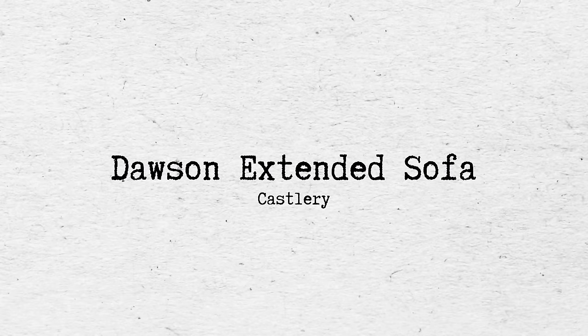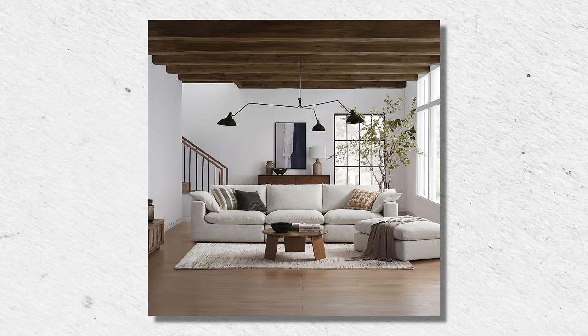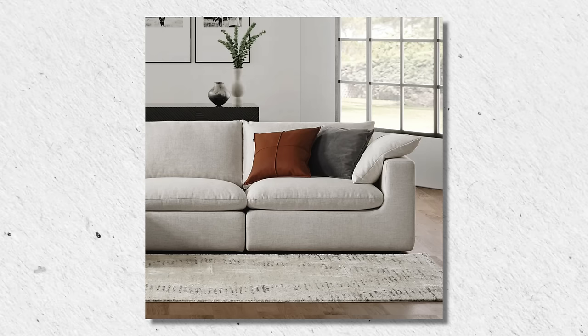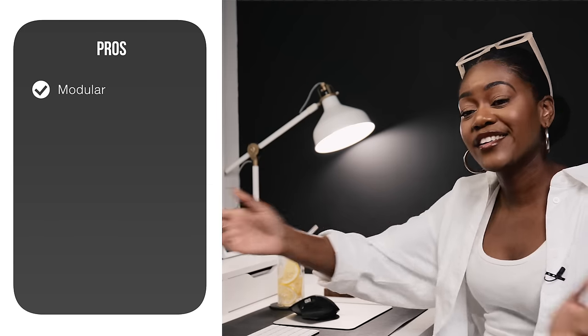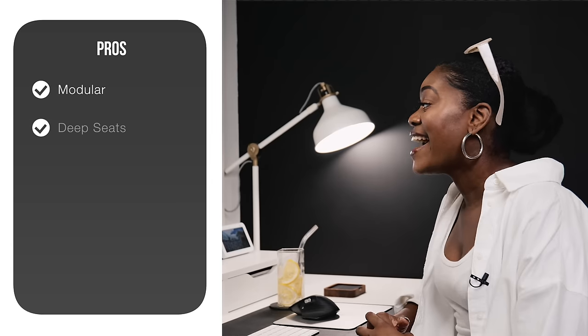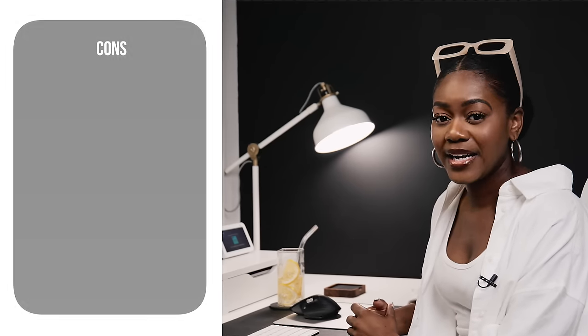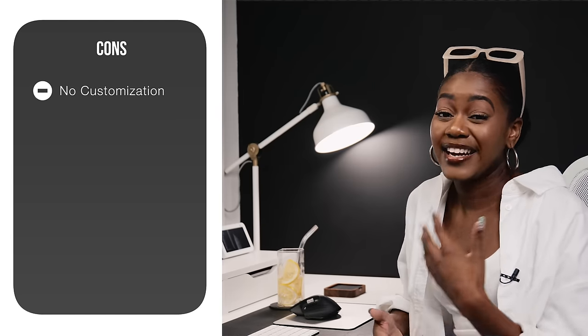Moving on to Casserly — I've mentioned them a number of times on my channel and I've read really good reviews. If you're into the cloud sofa, this is your dupe. The one I'm looking at is called the Dawson Extended Sofa, at around $2,800. It's very similar to the cloud sofa but with a little more structure, especially with the squared-off armrests. The cushions also look more structured. It's a modular sofa so you can add a chaise or sectional down the line. It has really deep seats and is very comfortable. You can get free swatches sent to your house. The main cons are that it only comes in one color — so limited customization on material and color — and it attracts lint.